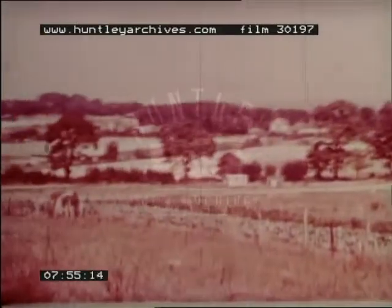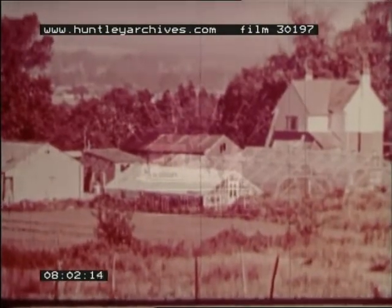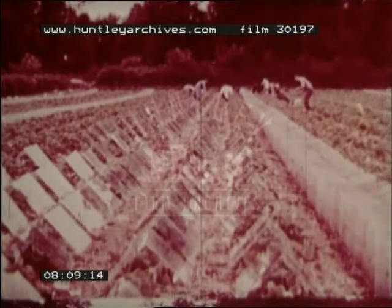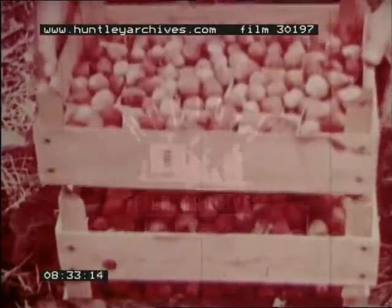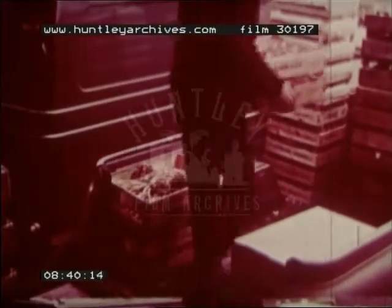The most important market gardening area of the Tertiary Sands sub-region is centred around Swanwick, to the east of Southampton. Here, in addition to vegetables, soft fruit is grown, especially strawberries. Some of the fruit is ripened especially early under glass, and sent off to markets in London, the Midlands and Scotland, as well as to the large towns in the region.